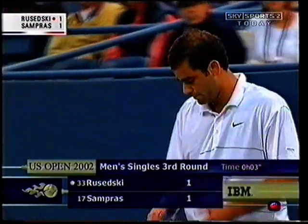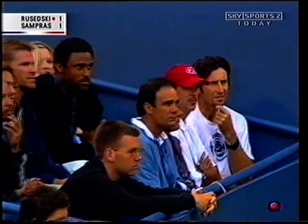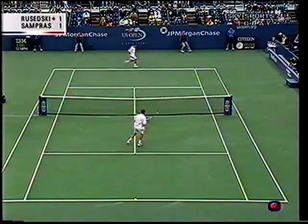Pretty fierce encounter already — three minutes gone, two games played.